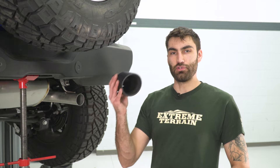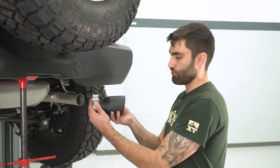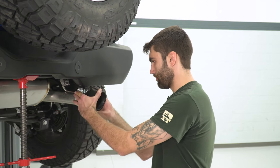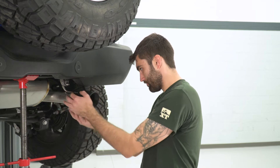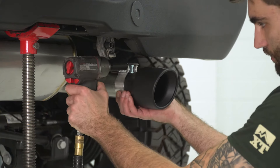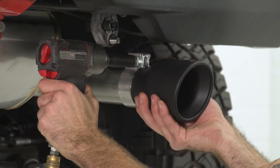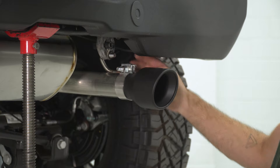Last thing we have to do is install our tips. Throw one of the 2.5-inch clamps on the tip and slide that onto the pipe. Get our clamp into place and take a 15-millimeter socket to tighten it down, then repeat that same step on the other side.